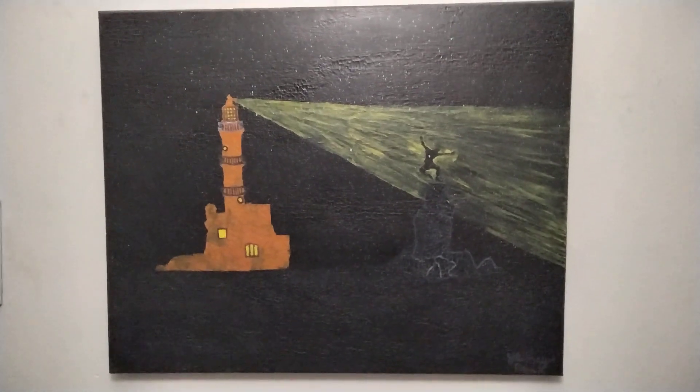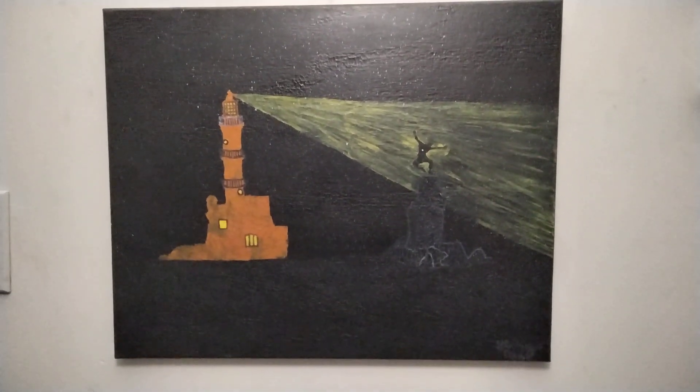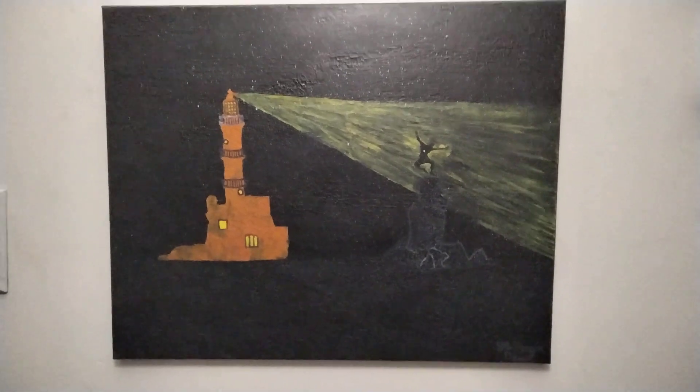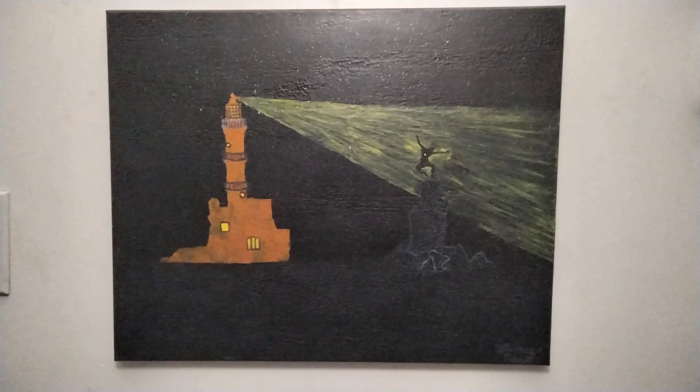Hey everyone, this is Yashai Dank here. I hope you're all doing well. I'm here with my next artwork called Lighthouse, and this one explores the beauty of lighthouses in society, because I feel like lighthouses are something that we underappreciate in society. We don't see enough of what they do.